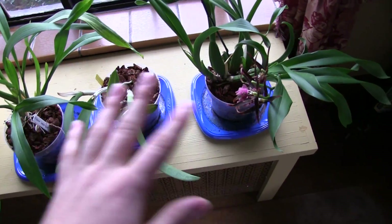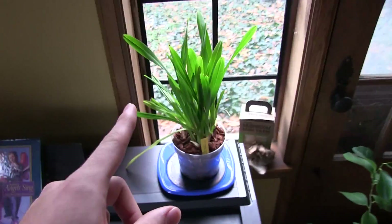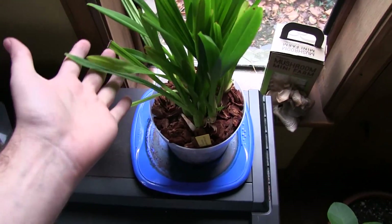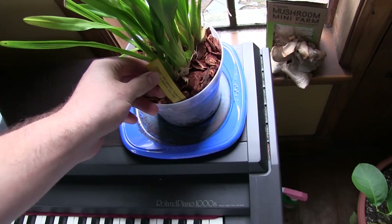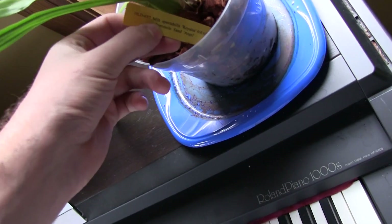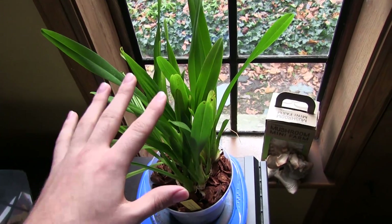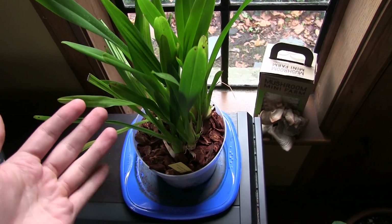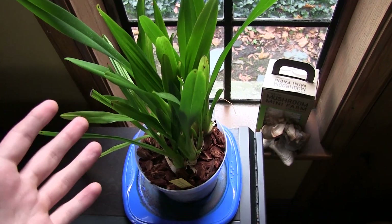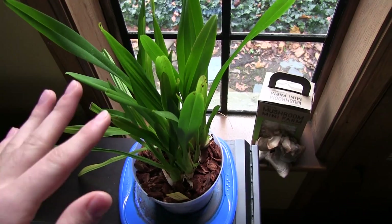Then the last thing in this section - I have another orchid here. This one is the most fragrant orchid that I have. I love this one - it is a Miltoniopsis, the Seminole Sand Angel. It has a beautiful purple flower, extremely fragrant, and it's a very profuse flowerer. It puts out about 10 to 15 flowers, about that big around. It's so awesome.